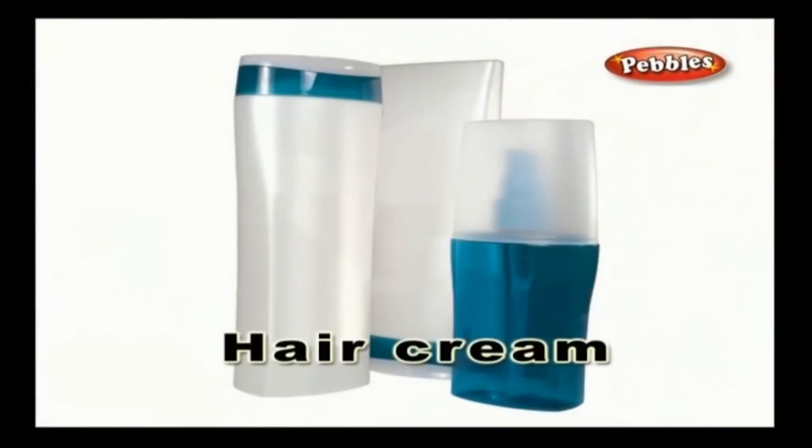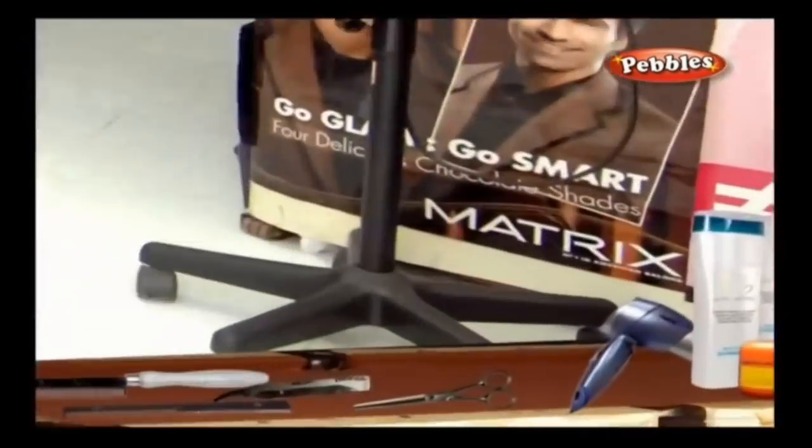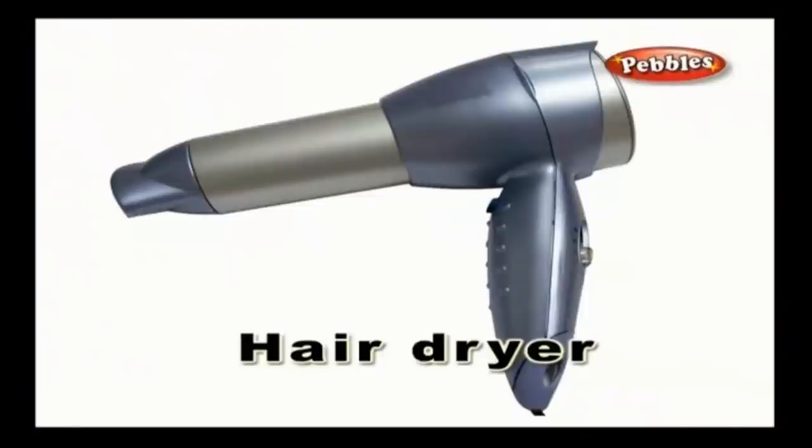Hair Cream: A cream which is applied to your hair to facilitate easy grooming. Hair Dryer: A hair dryer is a handy device that releases hot air when switched on, and it is used to dry your hair.